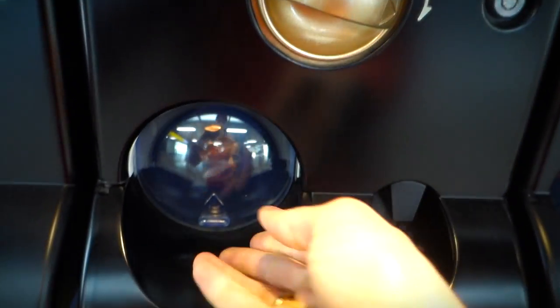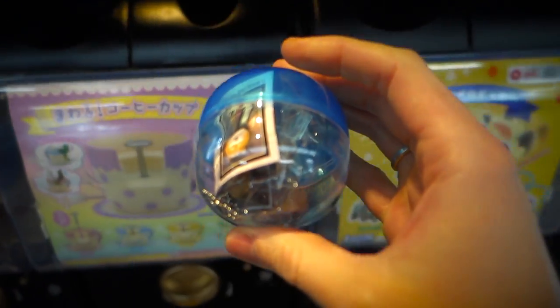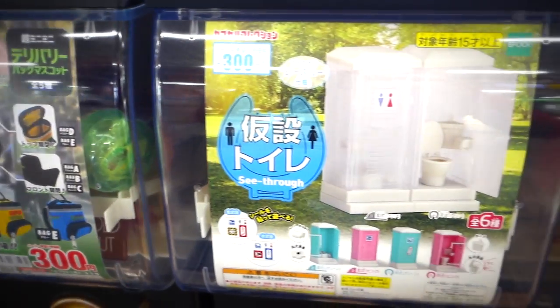So I turned that dial, that ball shot out the bottom, and if you want to see what I got, just wait till later in the video when I open everything up.